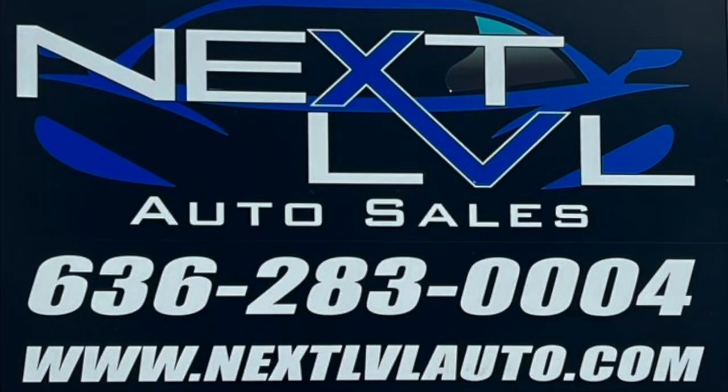Come check this thing out at Next Level in Hillsboro.